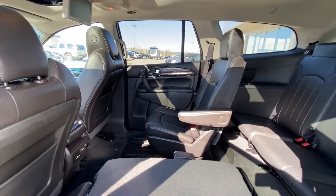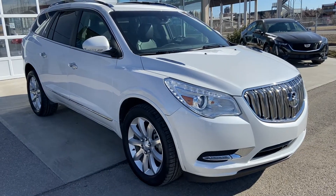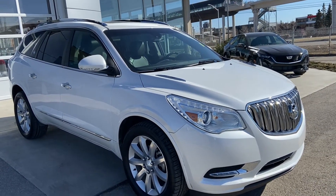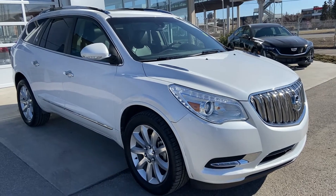Thank you for taking the time to watch this brief walk-around video on the 2017 Buick Enclave. For any questions or inquiries, please contact our sales team. Thank you.